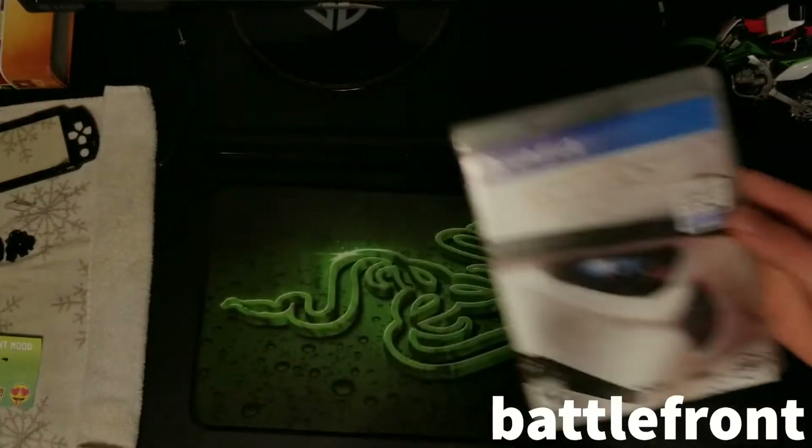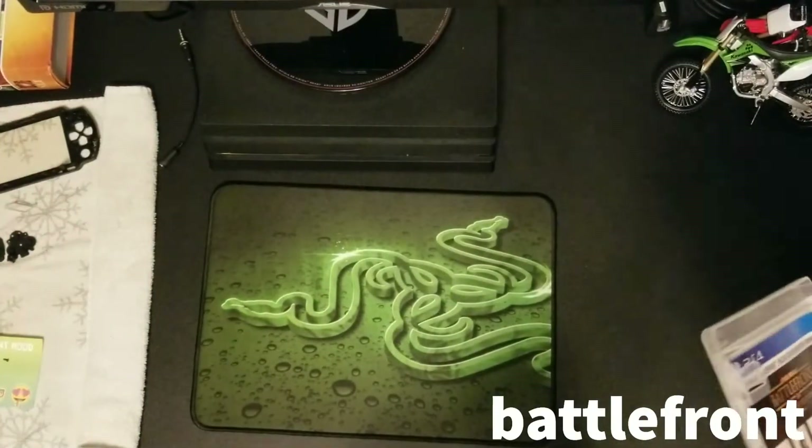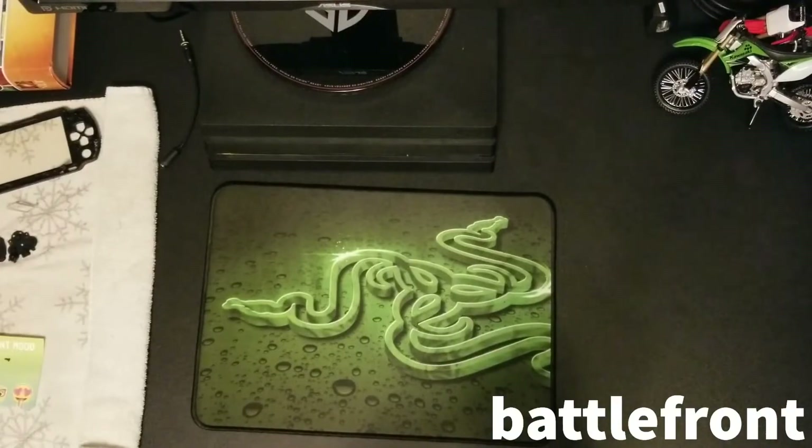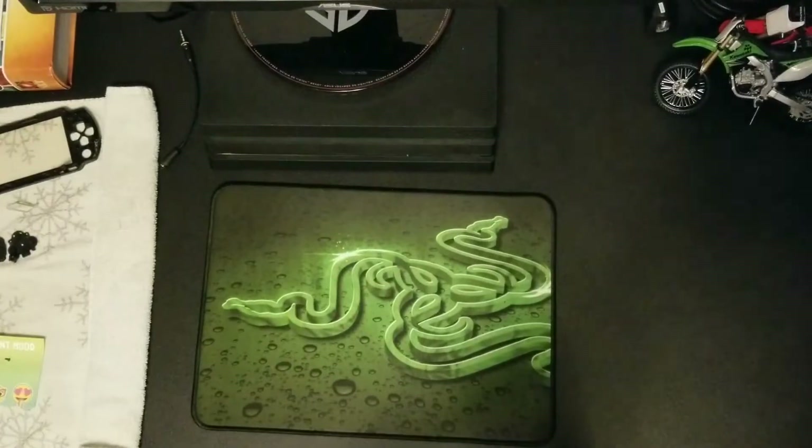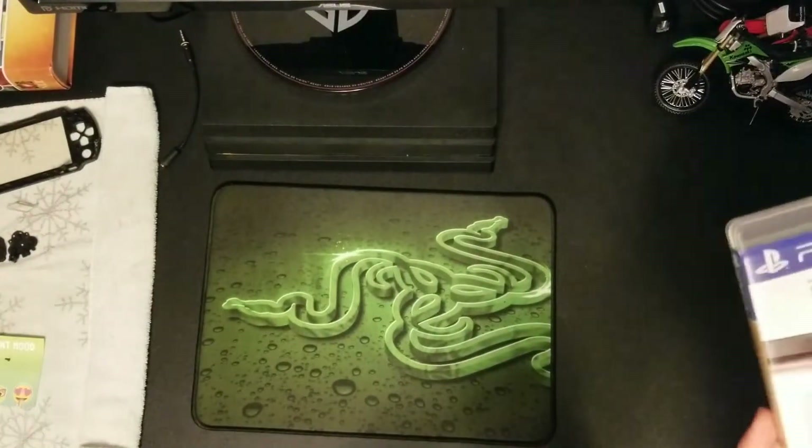Three bucks at GameStop. It's not the best case, but it does have a decent looking game in it, so I'll take it. That's pretty neat.